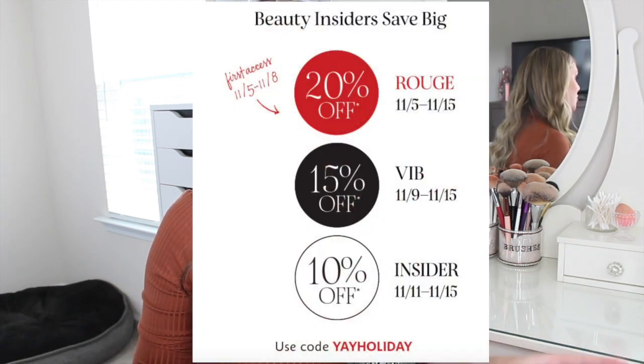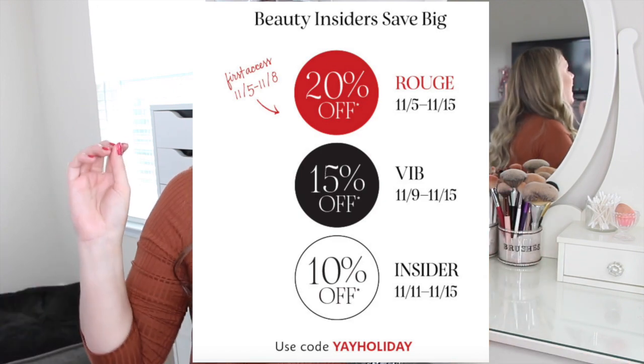Hey you guys, welcome back to my channel. I just got done filming a marathon of a video — it's probably going to be a half-hour long of all the recommendations I have during the Sephora sale. It's a lot though, so if you're somebody who is like, just give me a small list, this video is for you. I'm going to talk about the top five products that I recommend you pick up during the Sephora sale.